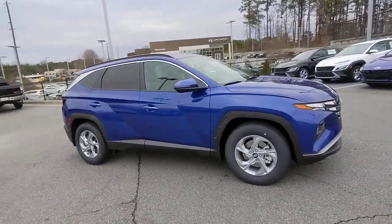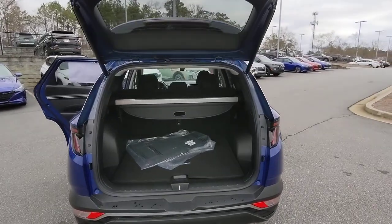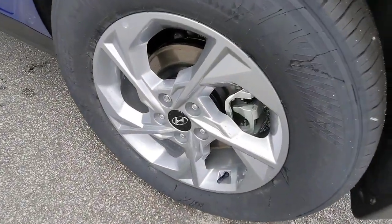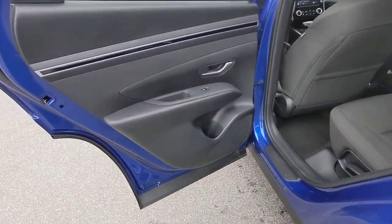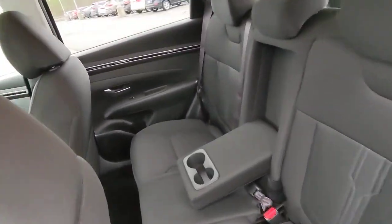The following are some of this vehicle's highlighted options: keyless entry, heated mirrors, satellite radio, power liftgate, aluminum wheels, power driver seat, alarm, steering wheel audio controls, heated front seat, and electronic stability control.